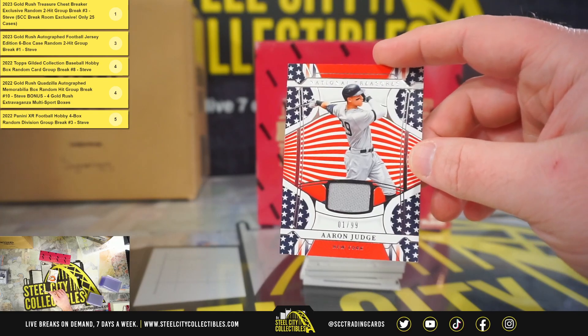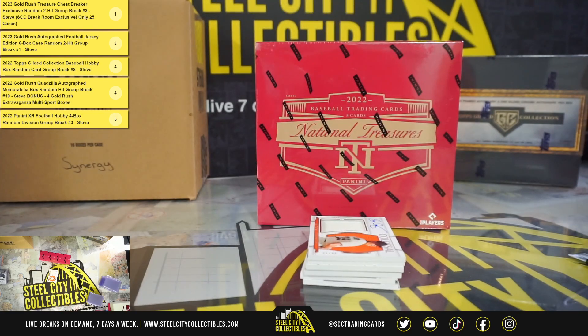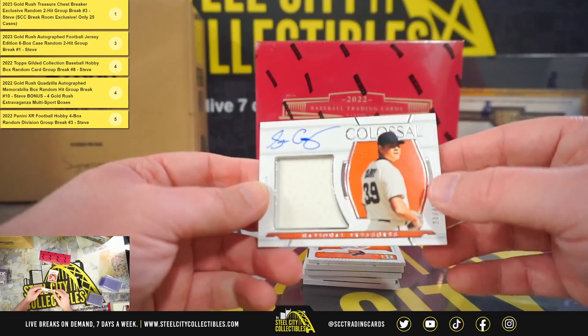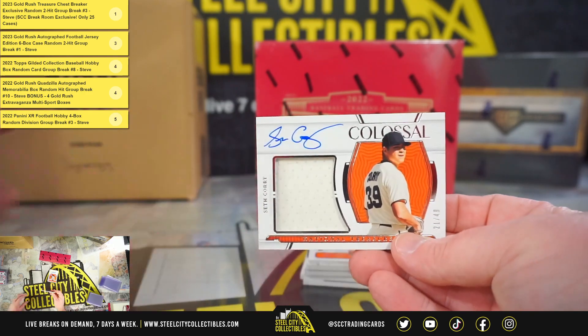Nice jersey here, number 1 of 99, Aaron Judge. That's a red, white, and blue materials. Colossal Material Signatures, Seth Gorey, 21 of 49.